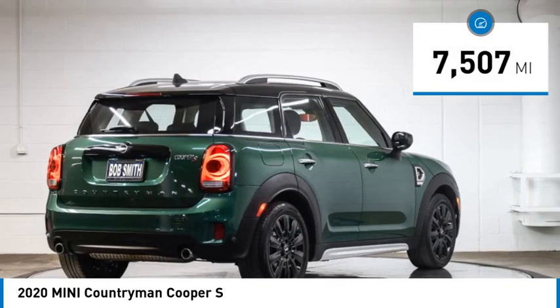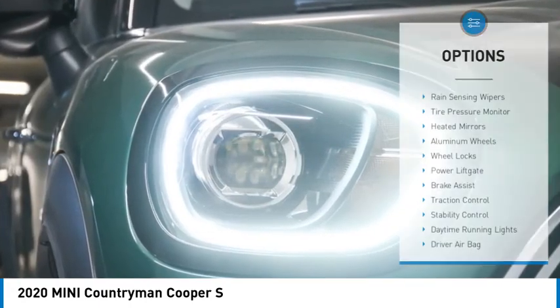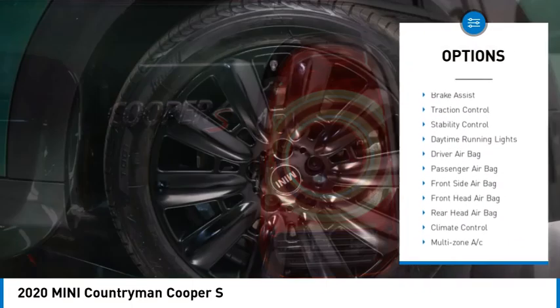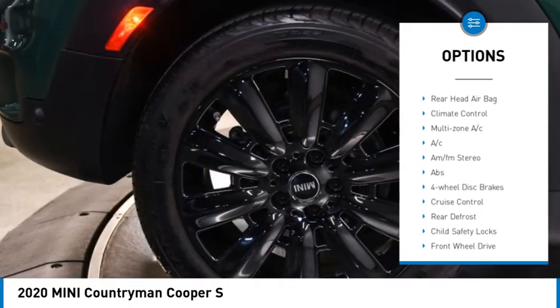This vehicle has less than 8,000 miles. Here are some of this vehicle's great options: rain-sensing wipers, tire pressure monitor, heated mirrors, aluminum wheels, wheel locks, power lift gate, brake assist.